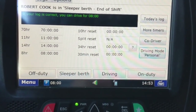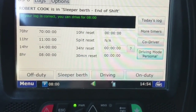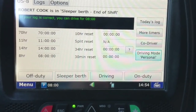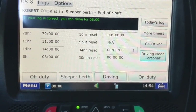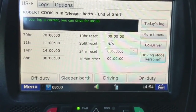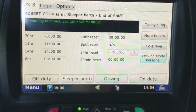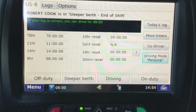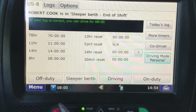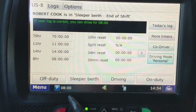When you stop, it's going to keep you off duty. I've had it mess up on me a few times where it threw me on duty even though I was on personal conveyance while driving. I came to a traffic jam on the interstate and the clock automatically swapped over from driving to on-duty and started eating away at my clock. If that happens, contact logs and they can repair it for you.